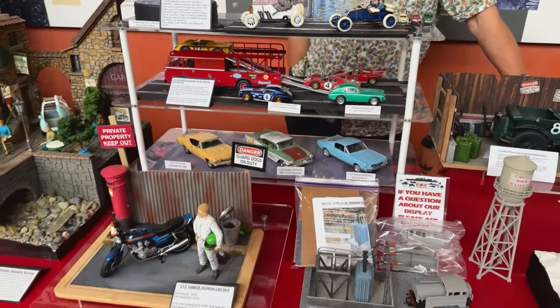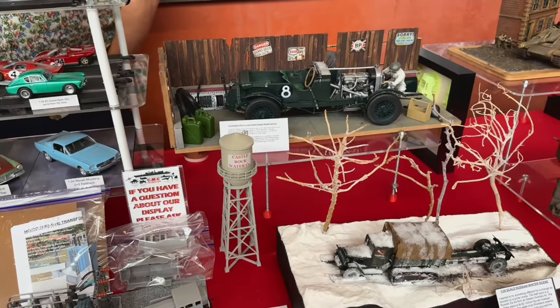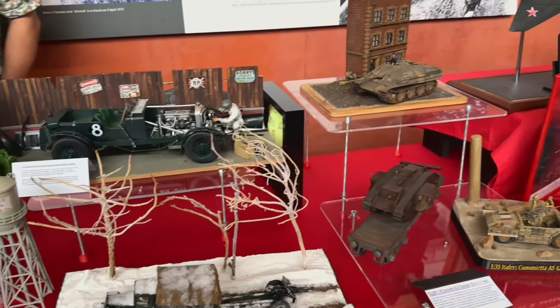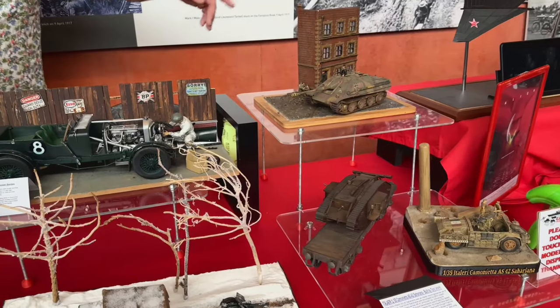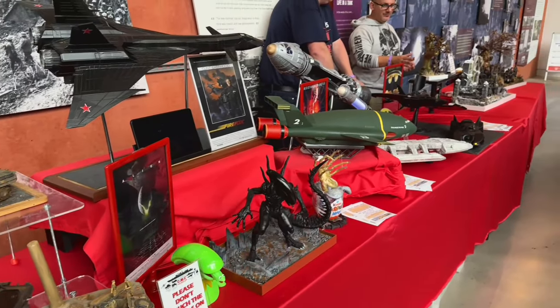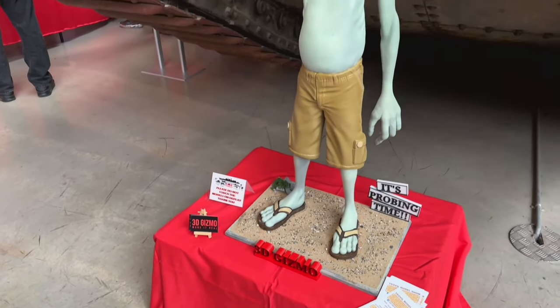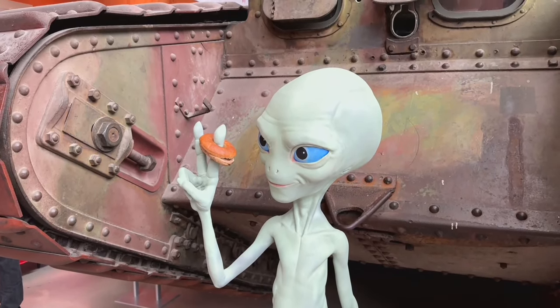There are some more over here - all the ones on the red tables are from the Khan Model Club. Again, this is all 3D printed. This is Paul the Alien from the movie Paul, completely 3D printed - amazing.